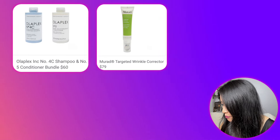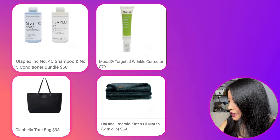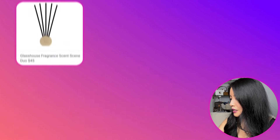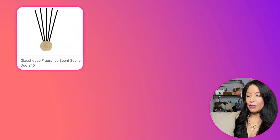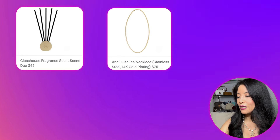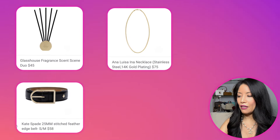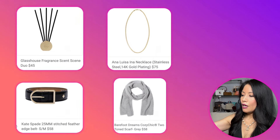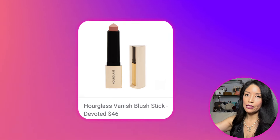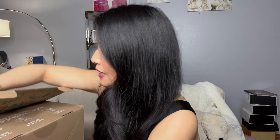For selection one, choices included the Olaplex Number 4C and Number 5 Conditioner bundle, a Murad Targeted Wrinkle Correction Cream, a Cleo Bella tote bag, two blanket options from Unhide, a Glass House fragrance duo, an Anna Luisa Ina necklace, a Kate Spade belt, and a Barefoot Dreams Cozy Chic two-tone scarf. I passed on most — too many of everything — but I chose the Hourglass Vanish Blush Stick in the shade Adore, a berry color, because I go through cream blushes like crazy.